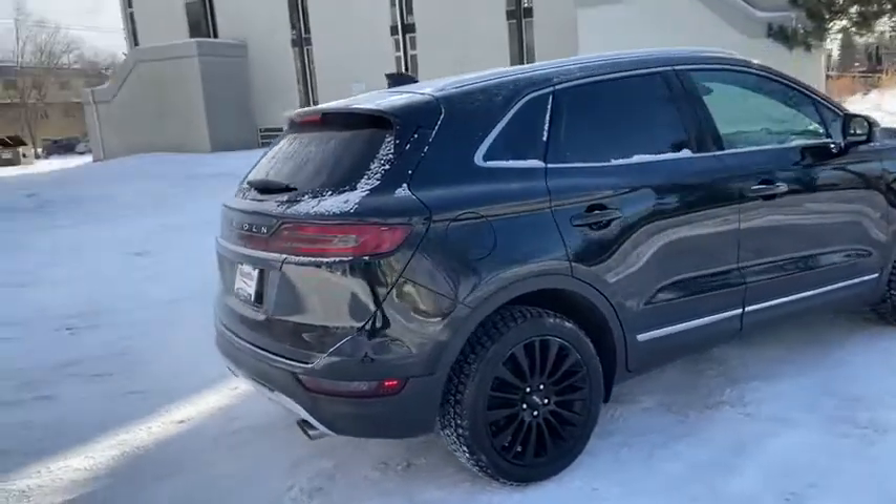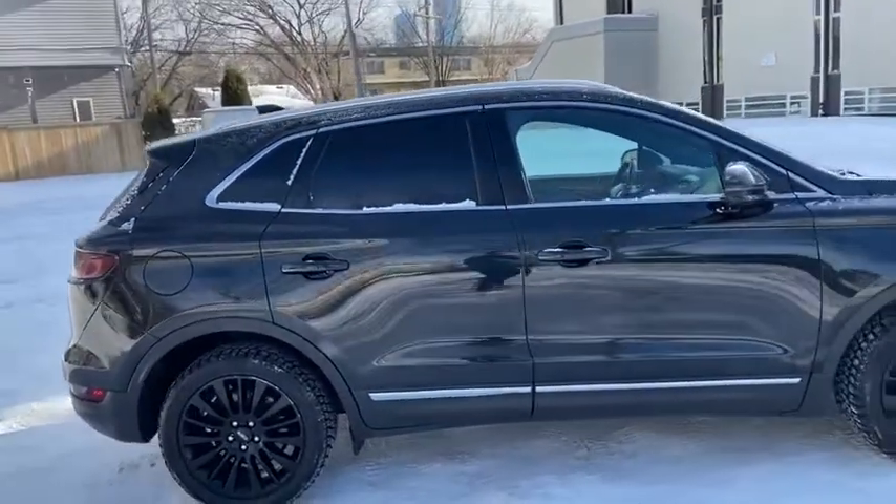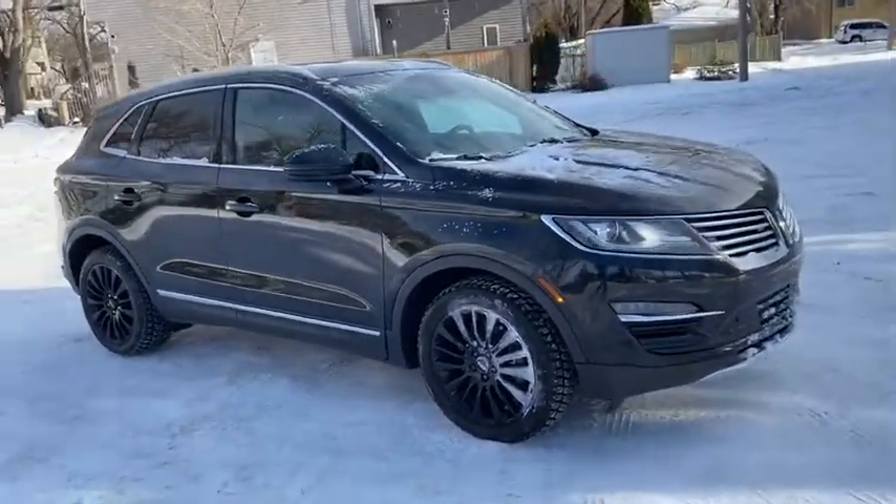Obviously not going to be able to cover everything about this SUV in this short video, so if you have any further questions please get in touch at waterlooford.com or come stop by our dealership at 11420 107th Avenue Northwest in Edmonton, Alberta.